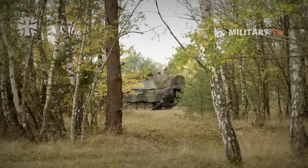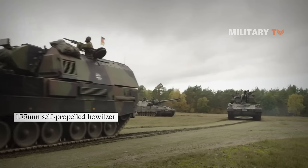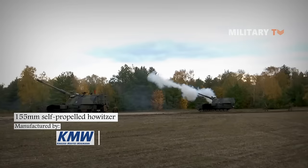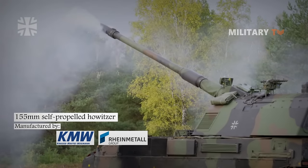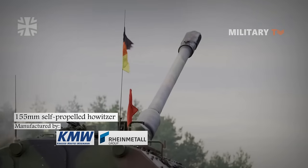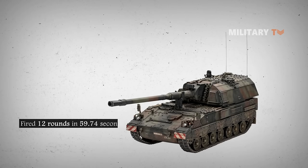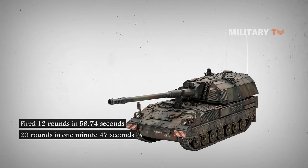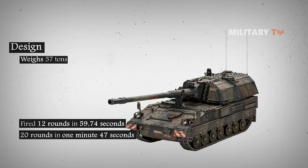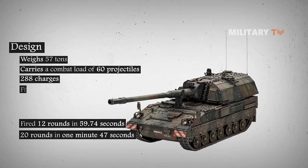Number four: PzH 2000. The PzH 2000, or Panzerhaubitze 2000, is a 155mm self-propelled howitzer manufactured by Krauss-Maffei Wegmann together with main subcontractor Rheinmetall, developed for the German Army. During firing tests in October 1997 with an upgraded autoloader, the PzH 2000 fired 12 rounds in 59.74 seconds and 20 rounds in 1 minute 47 seconds. It weighs 57 tons and carries a combat load of 60 projectiles and 288 charges, operated by five crew members.